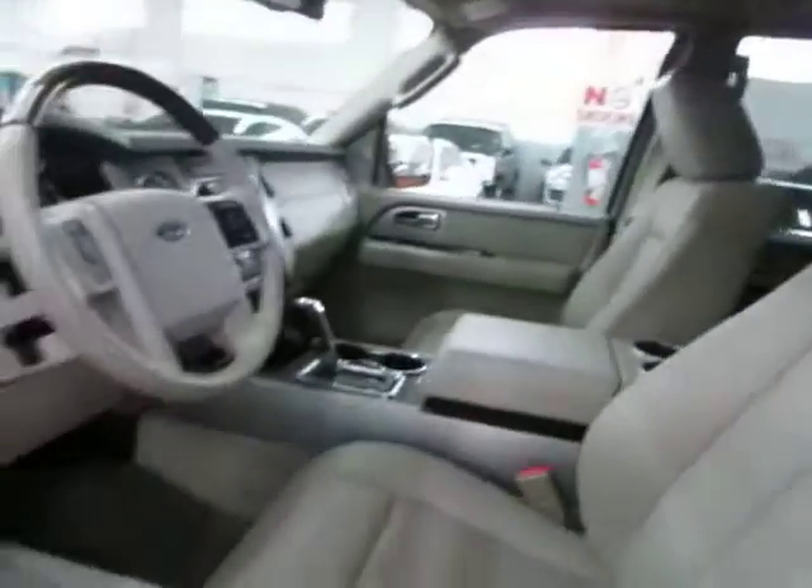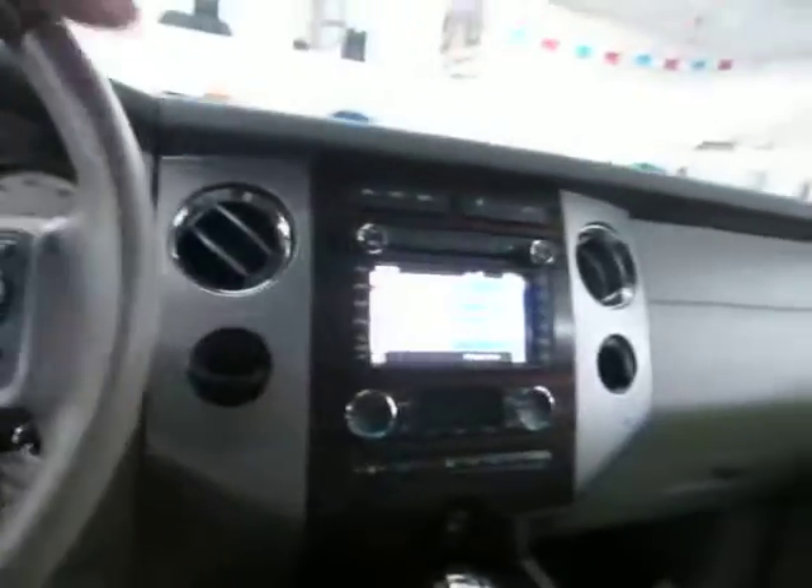No burn holes in the door panels, headliner, or carpeting, and there's no odor of smoke — the previous owner is a non-smoker, as I know him personally.